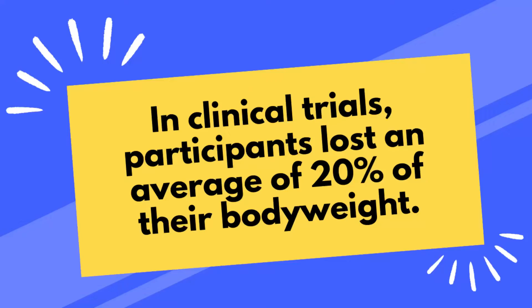They're the same drug. In clinical trials, participants lost an average of 20% of their body weight. That means participants who weighed about 250 pounds lost about 50 pounds.